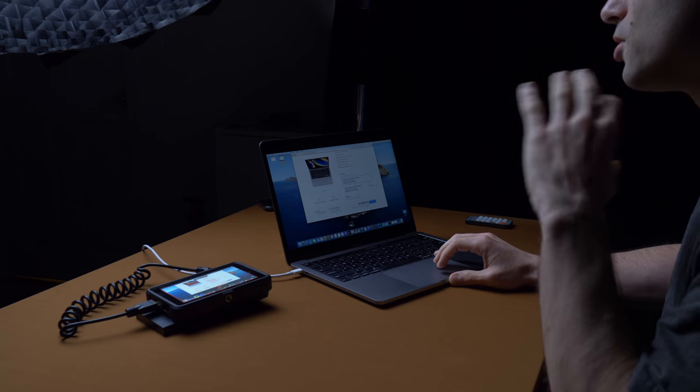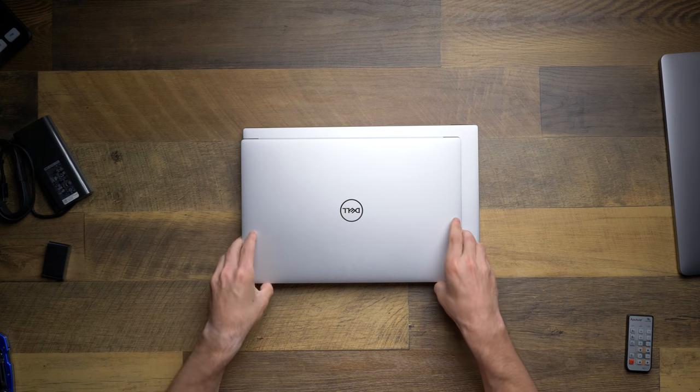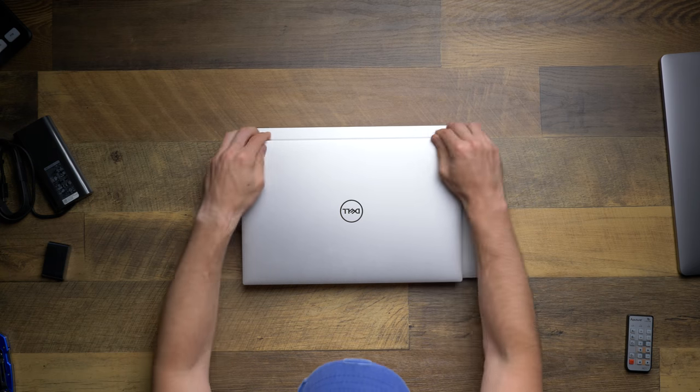I really thought that the much bigger size of the XPS 17 would seriously turn me off to this computer, but surprisingly enough I'm actually really enjoying this — both as a work-around-the-house machine simulating going places (since I work from home now), and also plugging it into my dock and external monitor for more of a desktop feel.